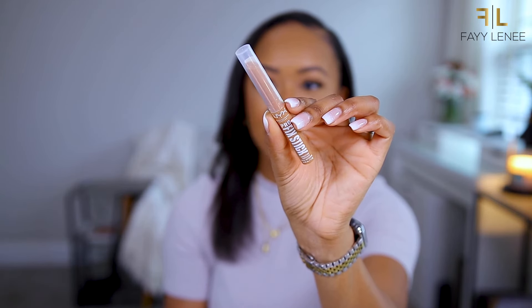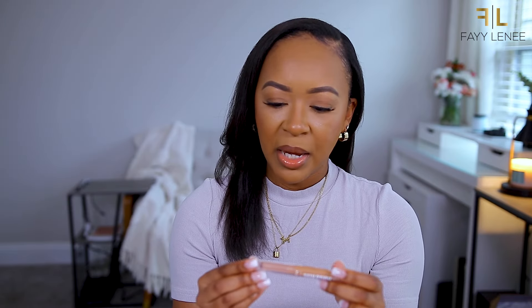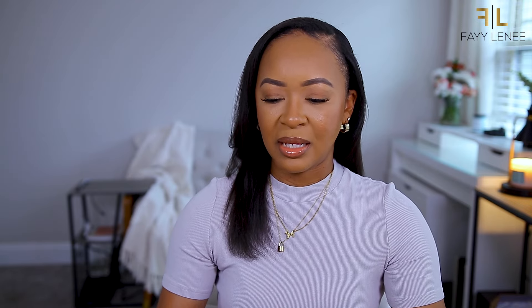I actually got this from Target but it's from NYX, which is also sold at Ulta. This is their Blur Sunscreen - a blurring primer sunscreen with SPF 30. Sunscreen is definitely for all times of the year, especially now as it's starting to get hotter. When I saw that it was a primer and a sunscreen in one, I was definitely intrigued. Also from NYX, I picked up their Pro Fix Stick Correcting Concealer in the shade Nutmeg - a skin-tone shade. I've been seeing these everywhere so I definitely wanted to try them out.